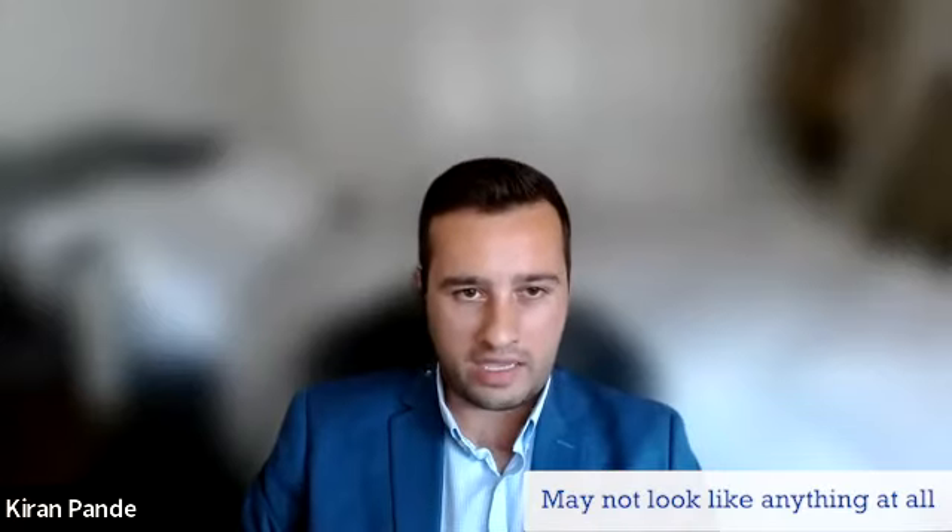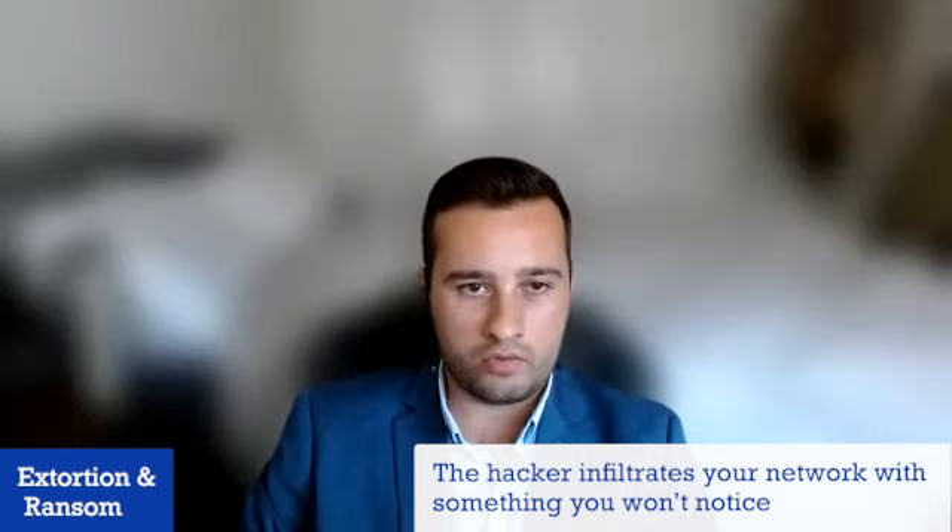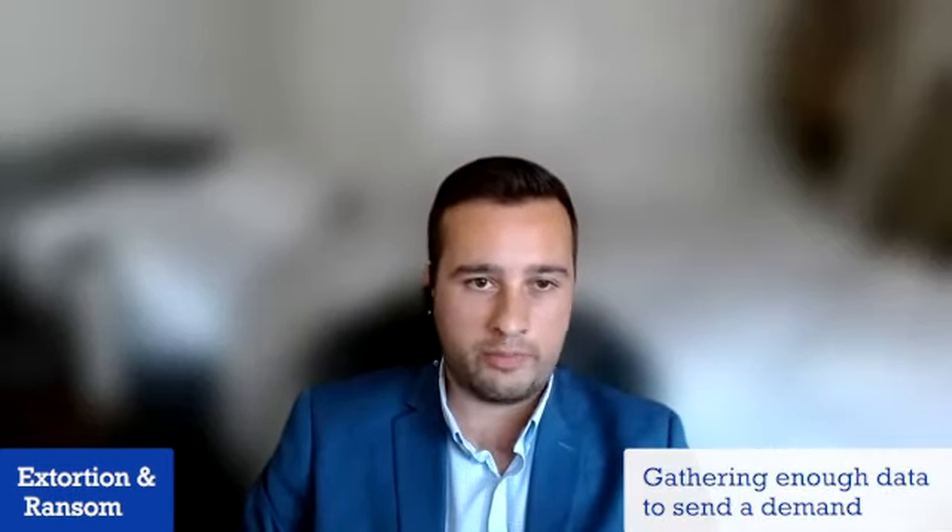Kieran, what does a cybersecurity breach look like, or more importantly, what does it not look like if the hacker is operating in the background of the organization's systems? A cyber breach could potentially not look like anything at all, or it could be very apparent to you depending on what scheme or means the hacker is using to infiltrate your network. I like to divide cyber into two big categories of types of breaches that you can see, the first being extortion and ransom-type breaches. In these types of breaches, the hacker has infiltrated your network with something that they're hoping you won't notice, and they're trying to gather enough data that they feel like they can send you a demand that you'll take seriously.